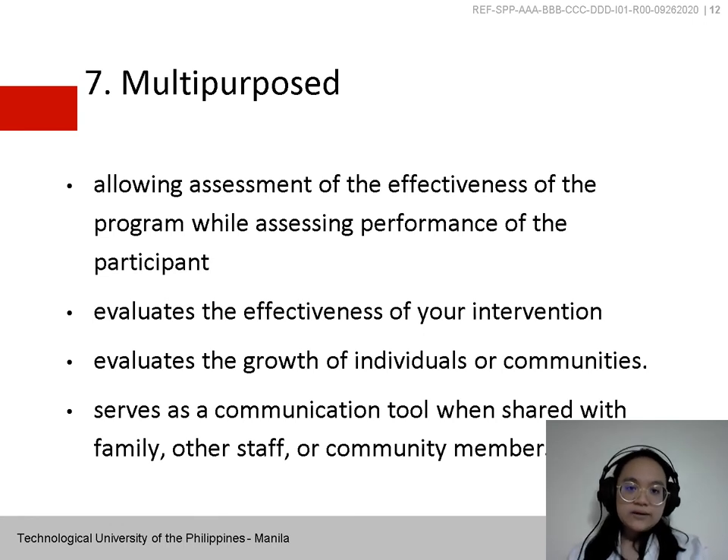Lastly, the portfolio must be Multipurposed — allowing assessment of the effectiveness of the program while assessing the performance of the participant. A well-designed portfolio assessment process evaluates the effectiveness of your intervention at the same time it evaluates the growth of individuals or communities. It also serves as a communication tool when shared with family, other staff, or community members. In school settings, it can be passed on to other teachers or staff as the child moves from one grade level to another.